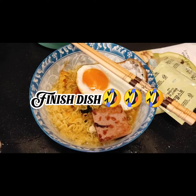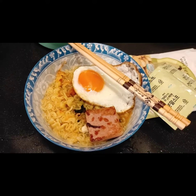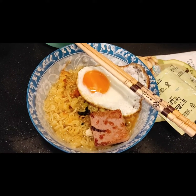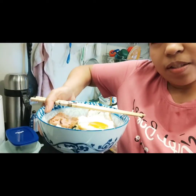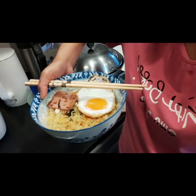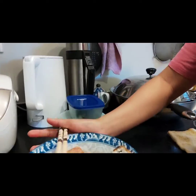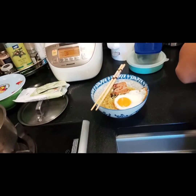So guys — noodles with egg! This is my finished product: noodles with egg. A simple, finished lunch for me.